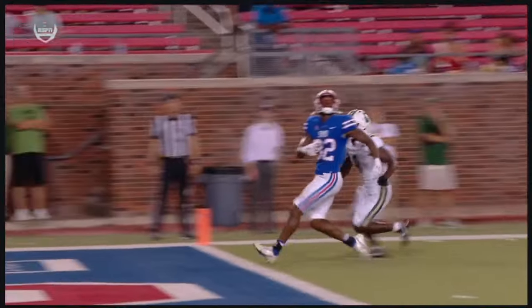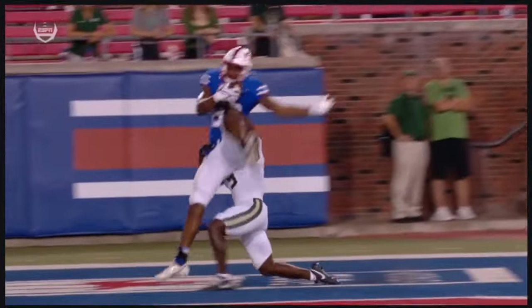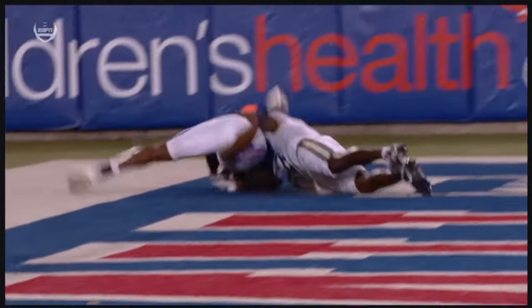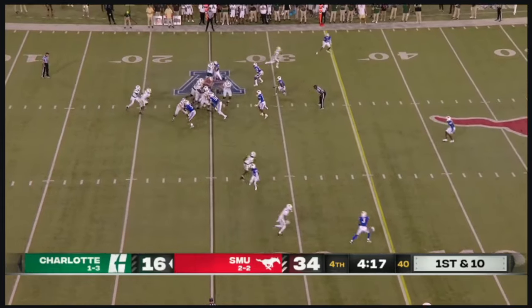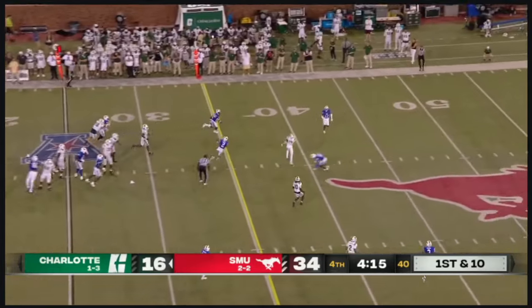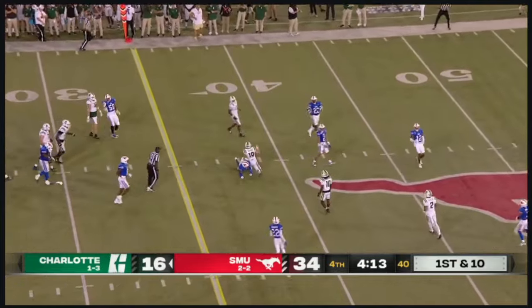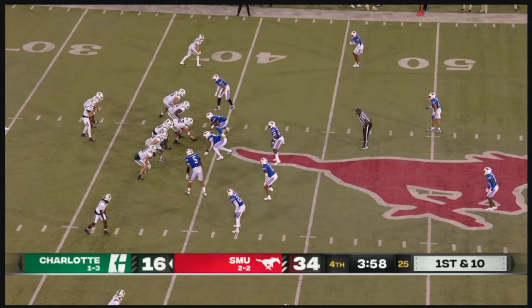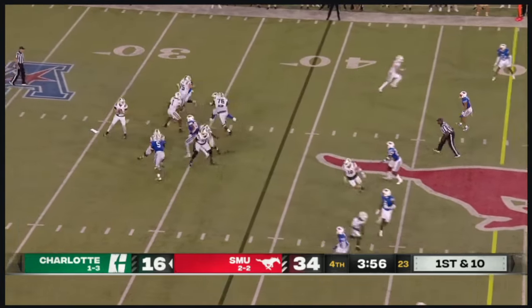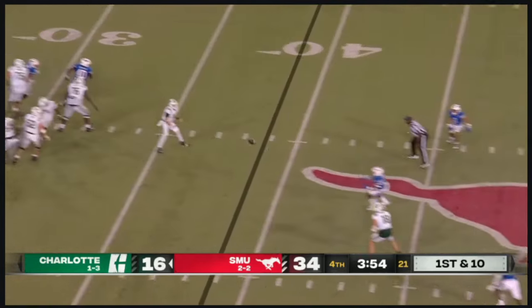Depending on what look the defense gives you — what coverage — what leverage he has — that determines the rush. SMU was shutting down this Charlotte attack. Here's Ivey — throw over the middle, chopped down is Hystera. That connection has really emerged here. Jones, or they go with Trexler Ivey — he's certainly been the best quarterback tonight.